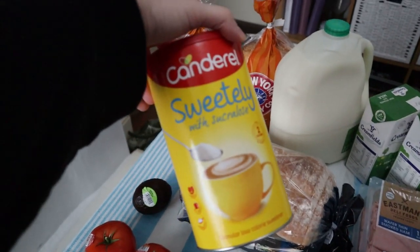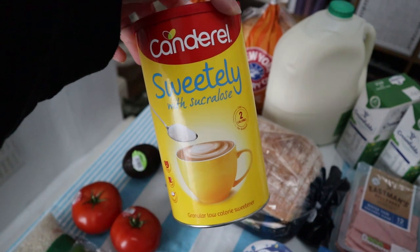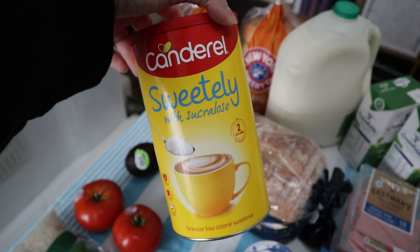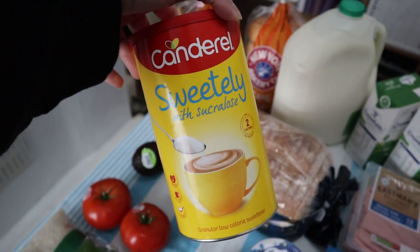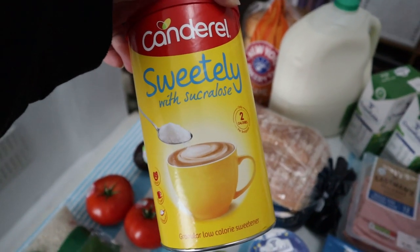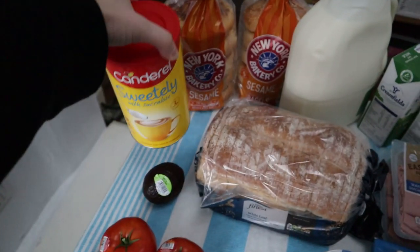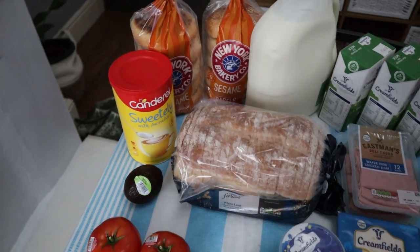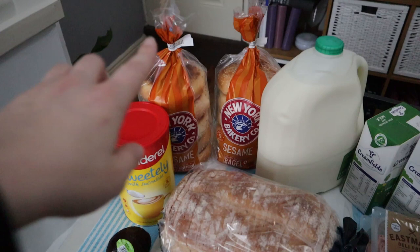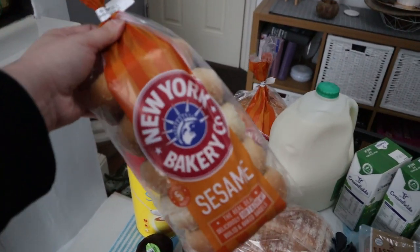We got the Canderel Sweetly with sucralose, which is made particularly for drinks. I've decided to cut down on my sugar intake and try sweetener — I used to use sweetener before, and now they've made one specifically for drinks so I'm going to give it a try. They also do one made for baking but they didn't have it in stock.